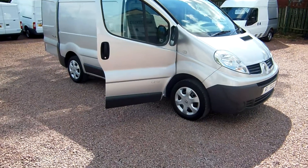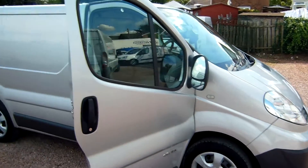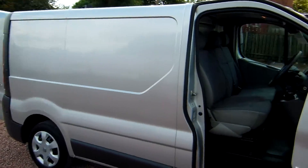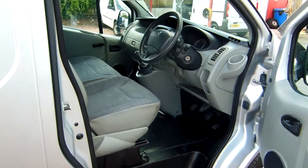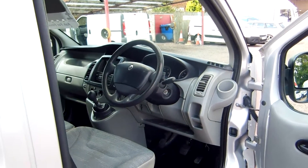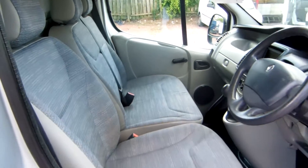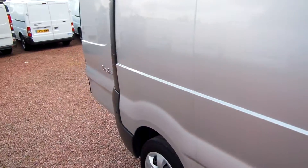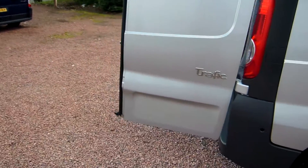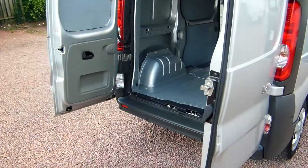Alright folks, so there you have it. That's the 2011 short wheelbase Renault Traffic, model SL27 DCI, the 115 horsepower model, 2 litre diesel, just 58,000 miles on the clock. Built in sat nav, Bluetooth radio, reverse parking sensors, only one owner from new, cloth trim, 3 seats.